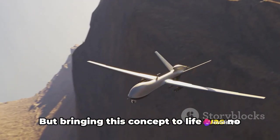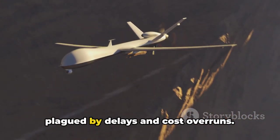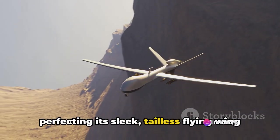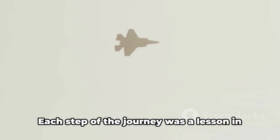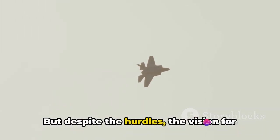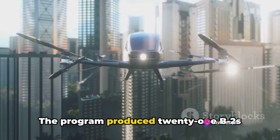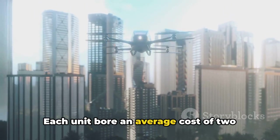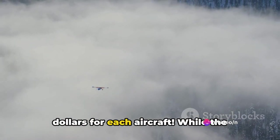But bringing this concept to life was no easy task. The development of the B-2 was initially plagued by delays and cost overruns. The challenges were manifold — from perfecting its sleek, tailless flying wing design to developing the cutting-edge materials needed to cloak it from radar. Each step of the journey was a lesson in perseverance and innovation. But despite the hurdles, the vision for this stealthy warbird remained unwavering. The program produced 21 B-2s between the years of 1987 and 2000, with each unit bearing an average cost of $2.13 billion — over $2 billion for each aircraft.